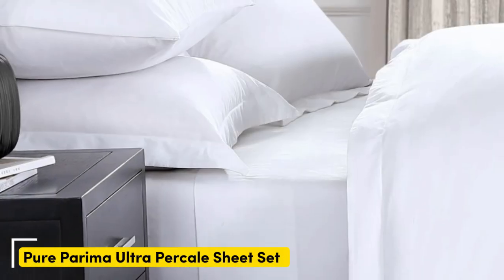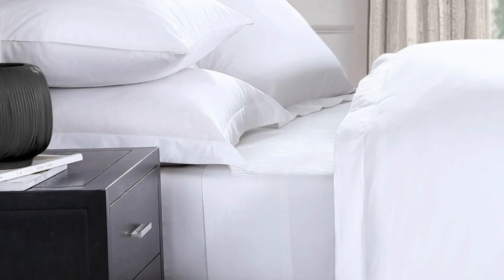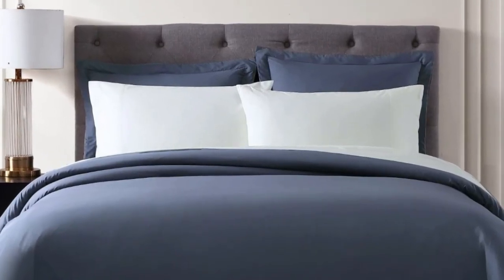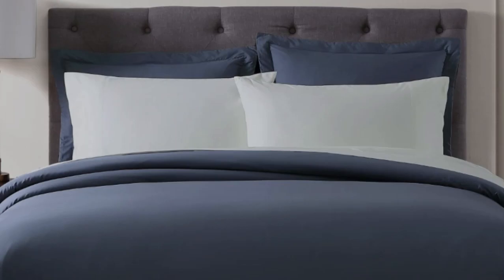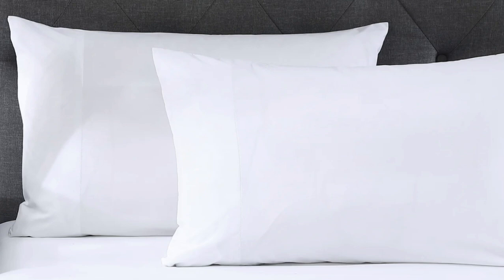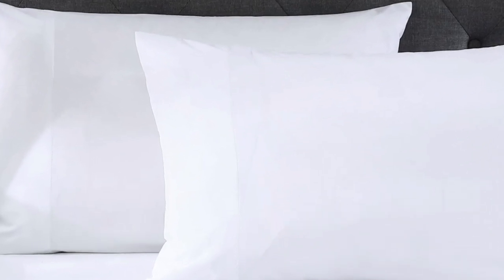Number 3. Egyptian cotton is one of the most sought-after types of cotton for its extra-long staple fibers that result in a softer and smoother texture. Keep in mind, though, that cotton origin is notoriously difficult to prove. This set is certified by the Cotton Egypt Association, making it a more reliable purchase.